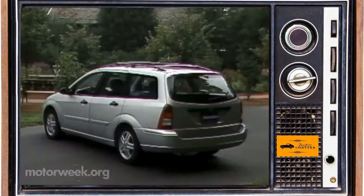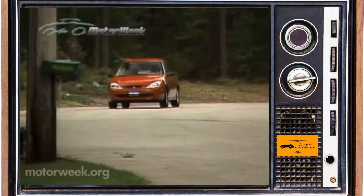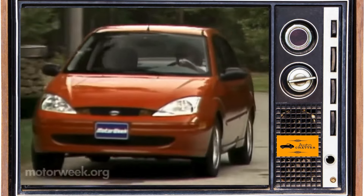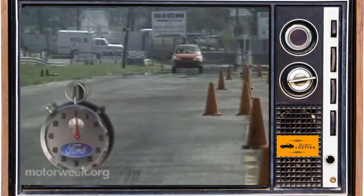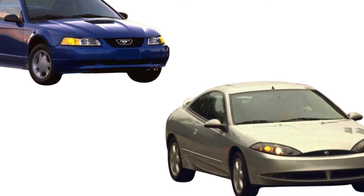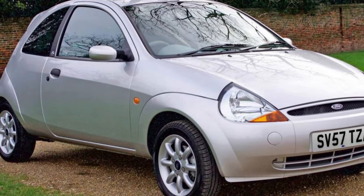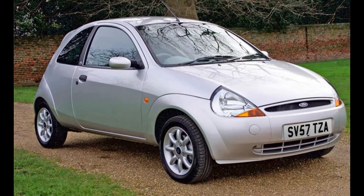Europe got it a few model years earlier, but the US market got the Focus for the 2000 model year. It naturally had a European look that used Ford's New Edge design language at the time. 90s jelly bean with some hard creases is how I would describe it, and I personally think it made for an interesting looking entry-level car — especially compared to the last Escort that looked kind of like a bar of soap. Other North American sold cars with the New Edge theme would be examples like the 99 Mustang and the last Mercury Cougar. The Ford Ka, which wasn't available in the US, would be one of the first New Edge design cars starting in the mid-90s.